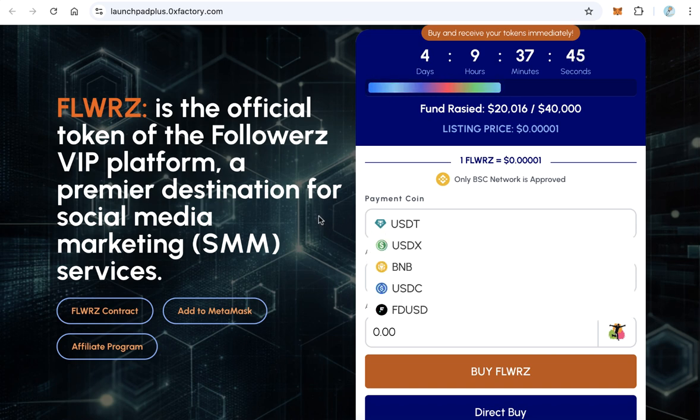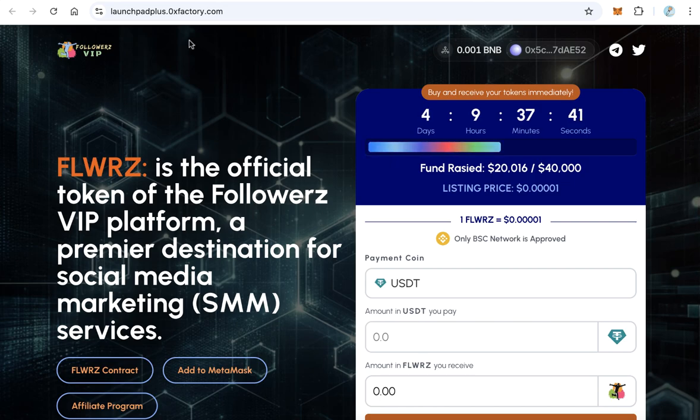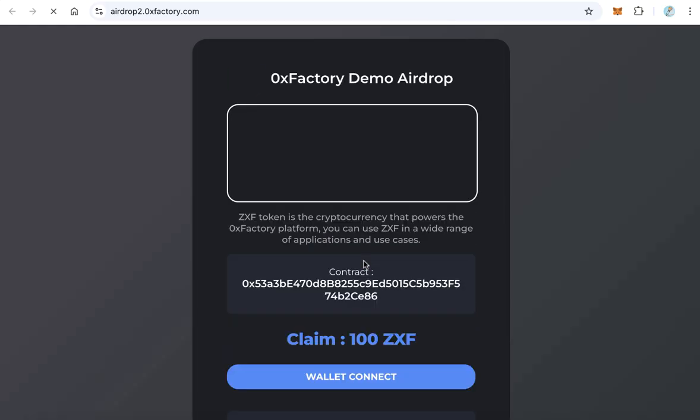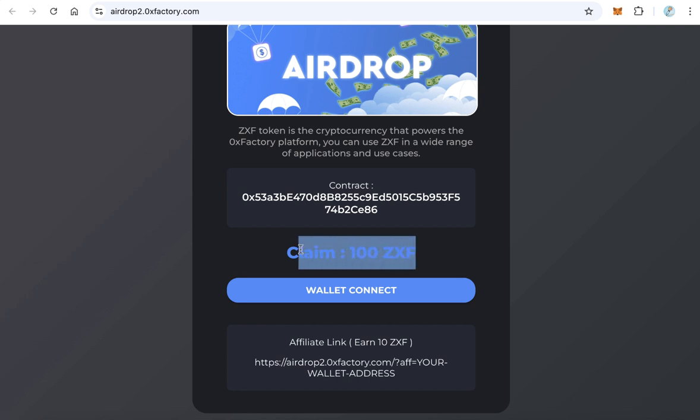The third item is the airdrop. Click this to see the airdrop — this is a full airdrop website where you can distribute your tokens to thousands of claimers, collect fees, and it also includes an affiliate program.